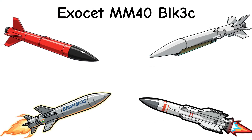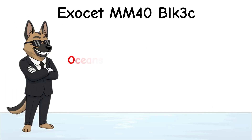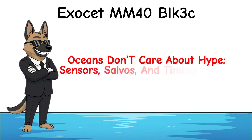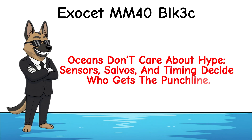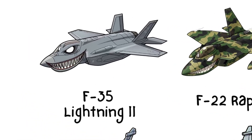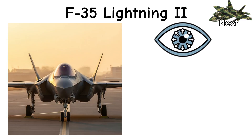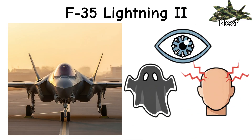Faster killers exist. Smarter ones are the real tax on your command system. Final thought: oceans don't care about hype. Sensors, salvos, and timing decide who gets the punchline. Next video — F-35 Lightning II: the flying smartphone with a jet problem. Sensor fusion, stealth, and a subscription to headaches. Three flavors: A, B, C.